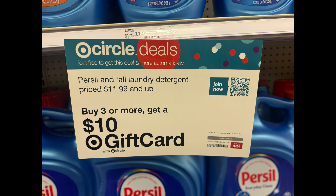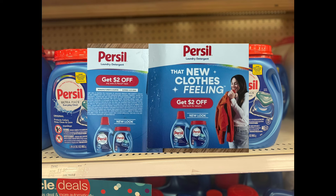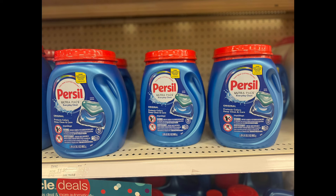You can grab three of these Persil Ultra Packs priced at $11.99 — three will total $35.97. Hopefully you have these $2 coupons found at Walmart. After using those $6 in coupons, your total will come down to $29.97.